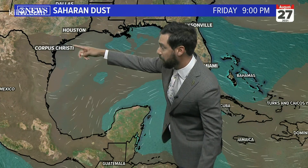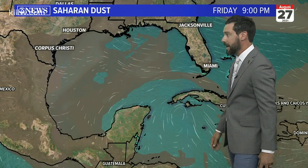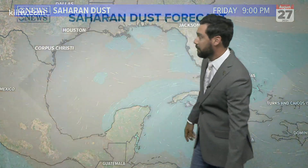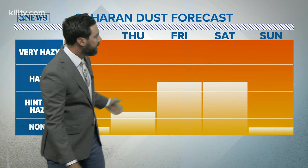There's also Saharan dust between here and this tropical feature that may mitigate some strengthening — that's to be determined. What will happen is the dust is going to move into South Texas, and we're going to have hazy skies and lower air quality starting late Thursday and Friday.